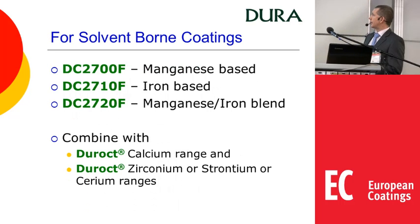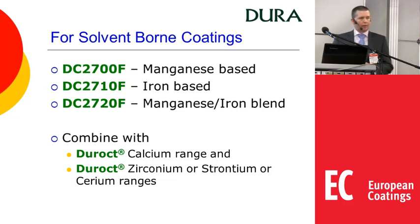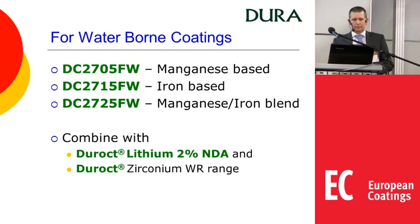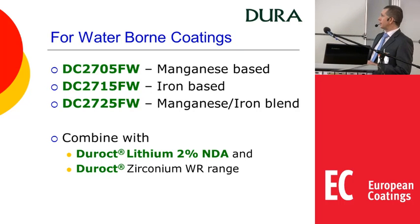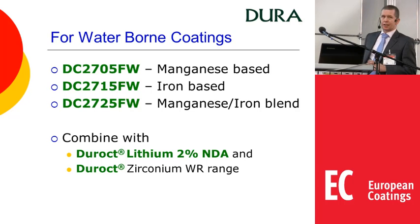For solvent-borne coatings we have three products: 2700F itself which is based on manganese, 2710F which is iron-based, and then a blend of the two for the 2720. For maximum performance we recommend combining them with calcium, zirconium, strontium or cerium from our range. For waterborne, using the same metals, we have the 2705, 2715 and 2725, this time combined with lithium and zirconium.